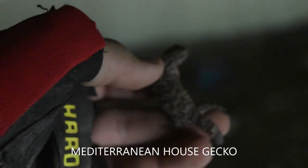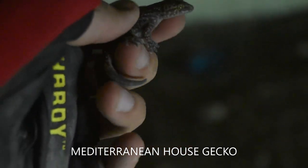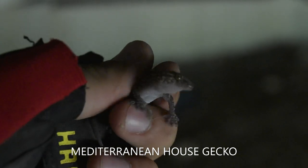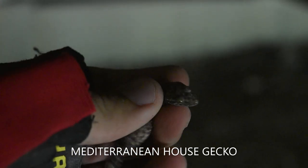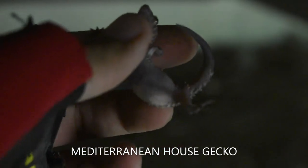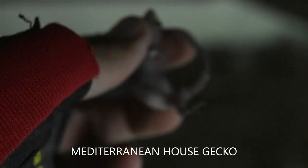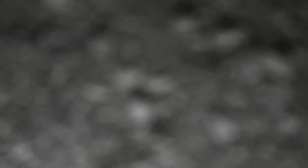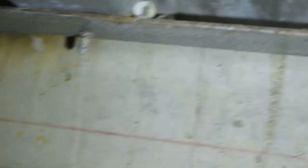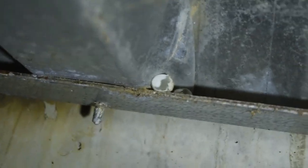Also under the bridge we have the other more familiar species — the Mediterranean house gecko, which is far more abundant and will always be here in Texas; there's no getting rid of these. Check this out — this is a gravid female, you can see the eggs inside of her. And right here are two hatched-out moorish gecko eggs — that's cool.